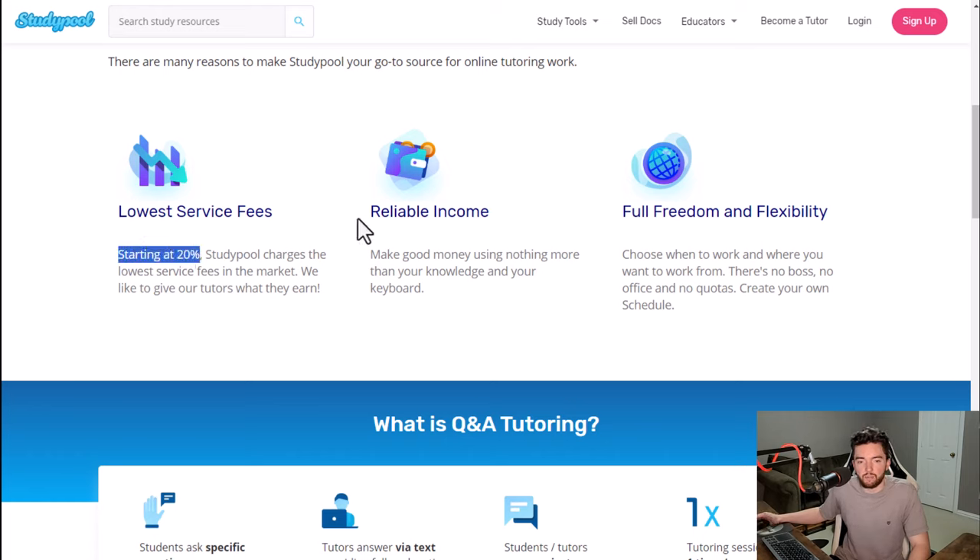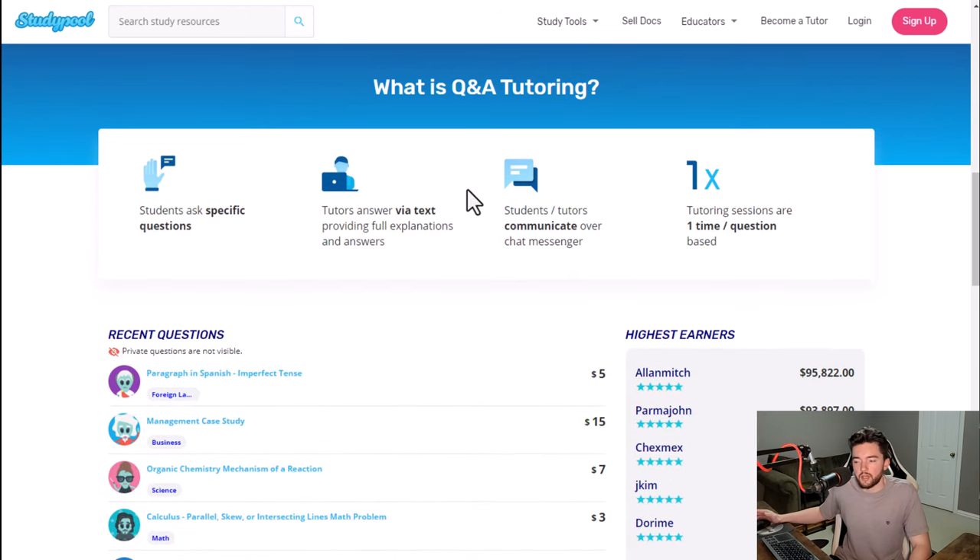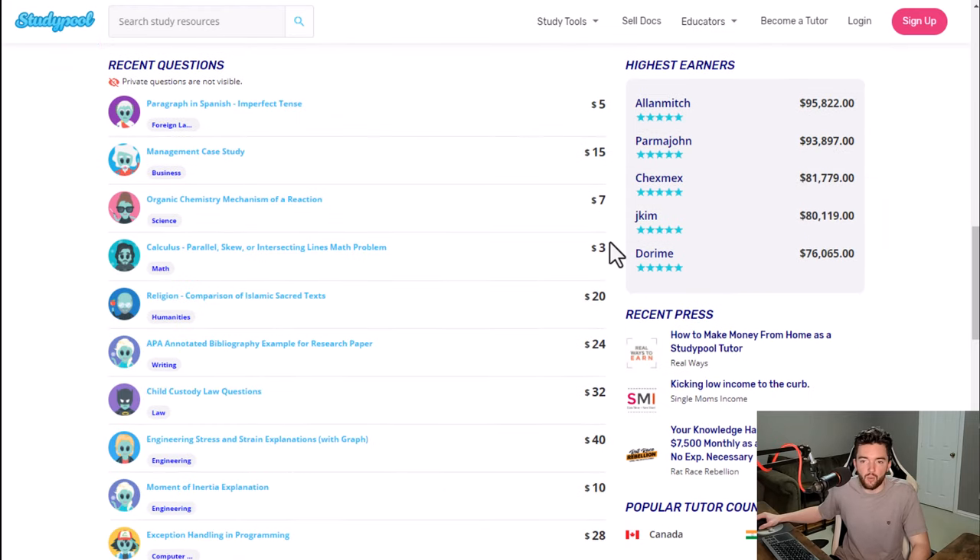Starting fees of 20% are not bad — you basically keep 80% of what people pay you for the answer. Students will ask specific questions that pay varying amounts of money, and tutors answer via text which is convenient. Students and tutors communicate over a chat messenger, and a tutoring session is one-time per question — based on when you submit an answer that they accept, the session is done. It's not based on a certain time like typical tutoring.